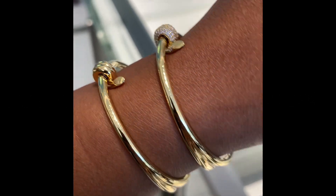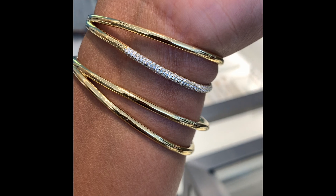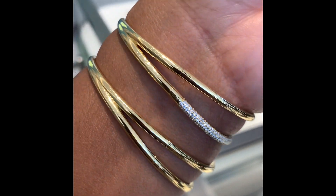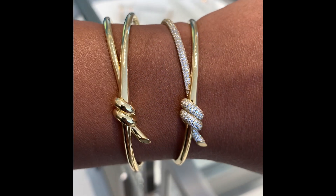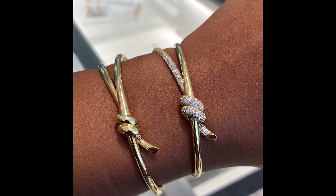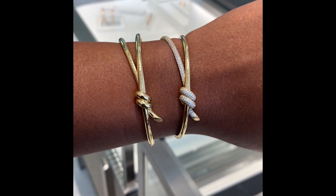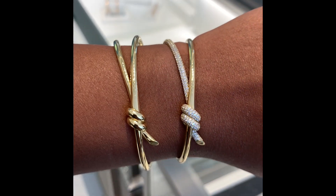Here, as you can see, I am trying on the Tiffany's knot bracelet. One is just a solid yellow gold and the other one is the one with the pave diamonds on it. Both are just very pretty, and I'm going to try to find the prices for these and post them for you all.